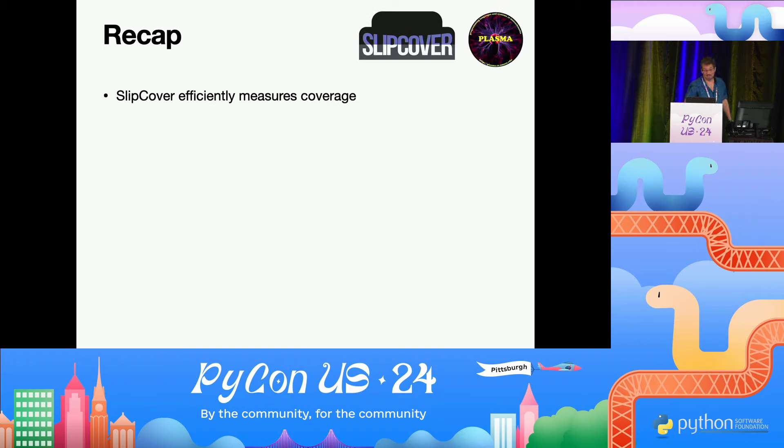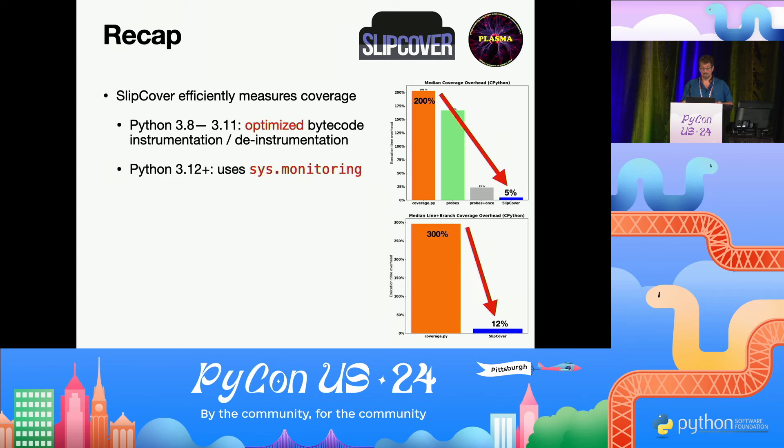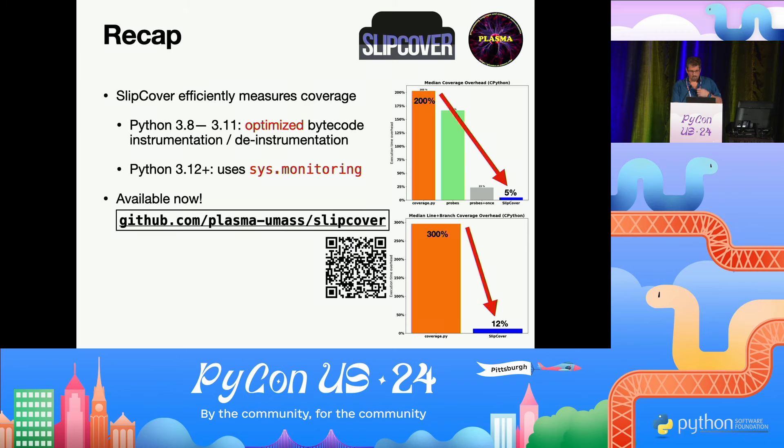Recap: Slipcover measures coverage really fast. From Python 3.8 to 3.11 it uses optimized bytecode instrumentation and de-instrumentation to get down to 5% overhead. From 3.12 onwards, including 3.13, it uses sys.monitoring, getting down to about 3% for line coverage and 12% for branch coverage. It's available now on GitHub and on PyPI. Thank you very much.